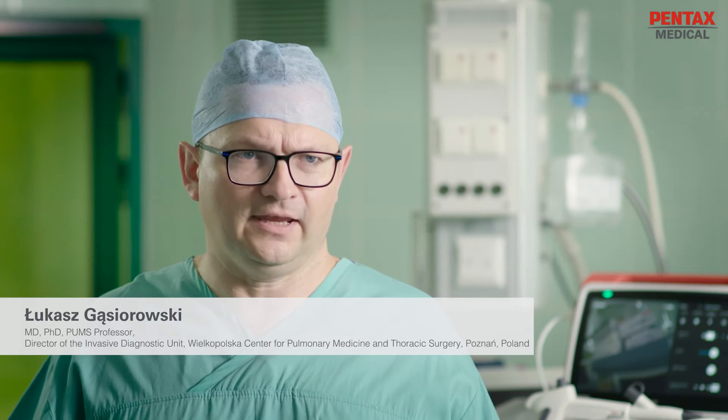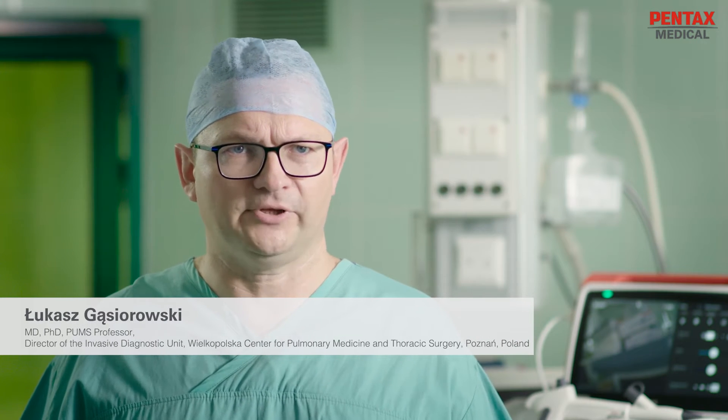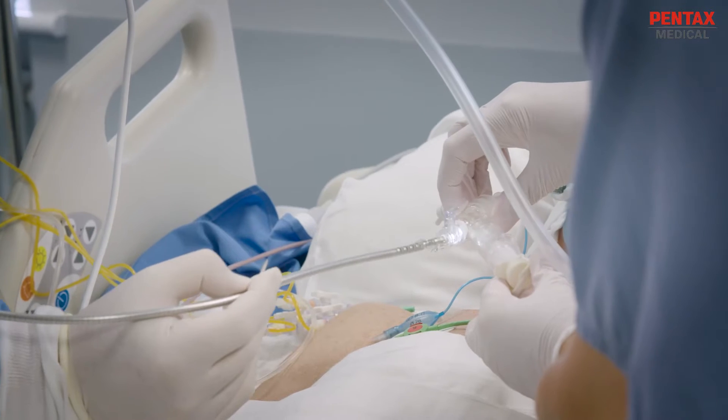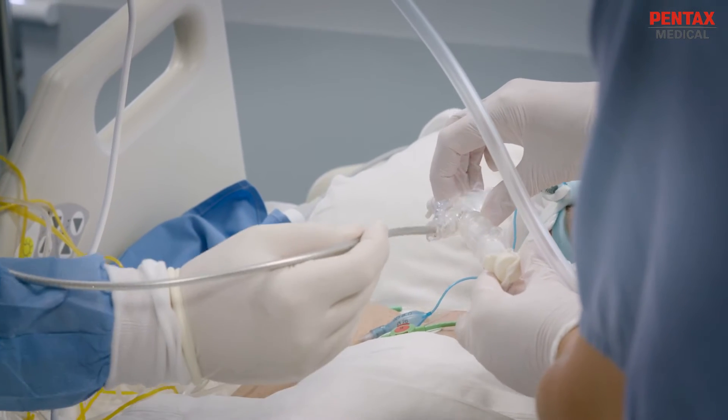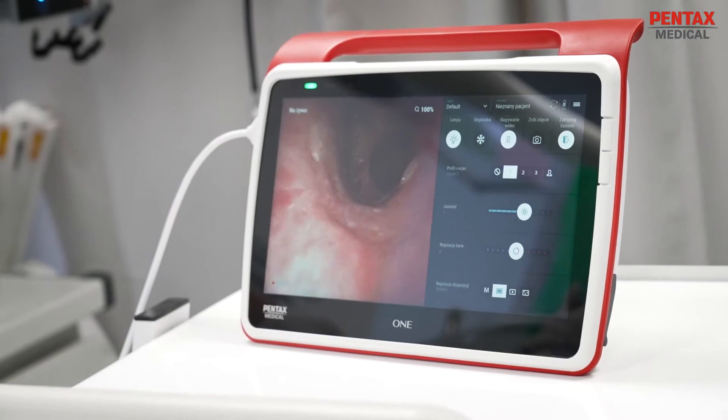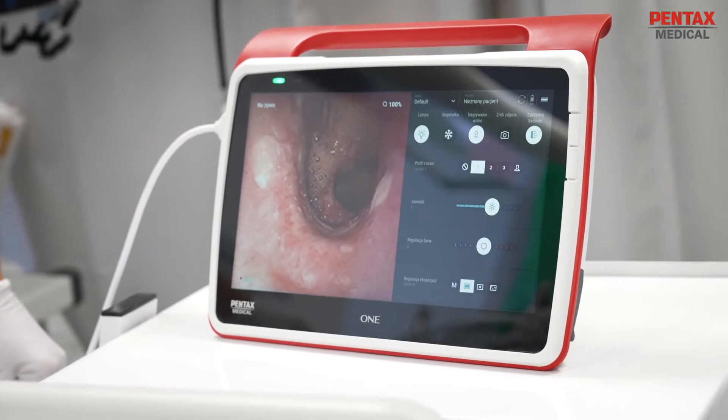We do a lot of surgeries during the day, but our complications frequently occur at night or on the weekends. In those cases, the availability of the endoscopy suite is limited, so by using single-use scopes we can use it freely, faster, and be more safe in terms of cross-contamination.